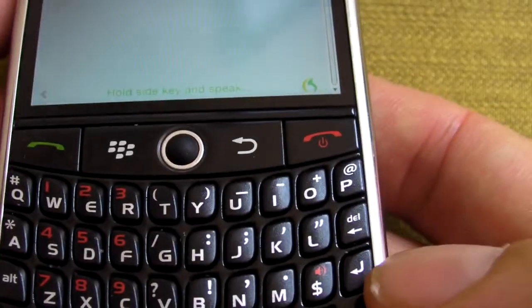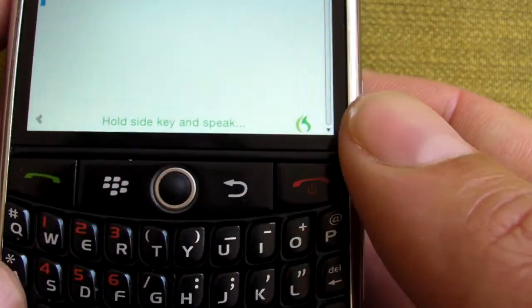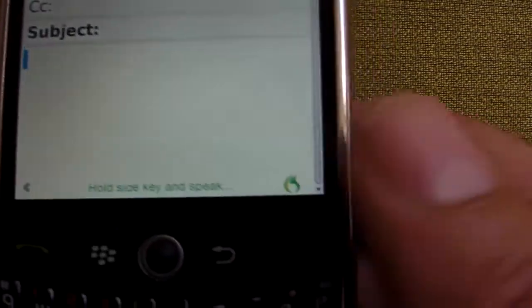A lot of BlackBerry users are heavy communicators and type on this little thumb pad. That's not really ideal for tapping out a several hundred word long message. So here's what you do — you just go ahead and hold this down and you speak.